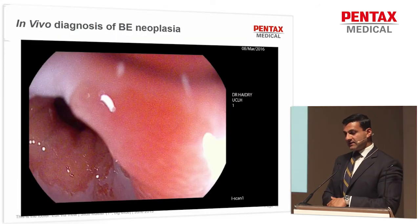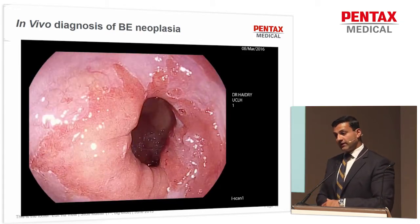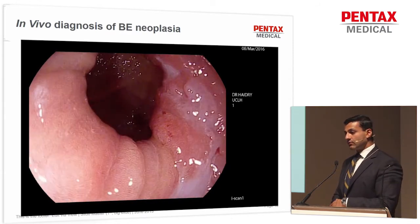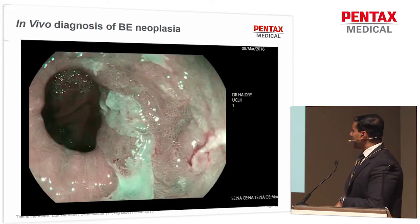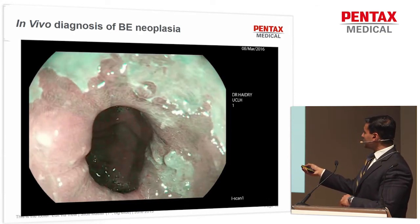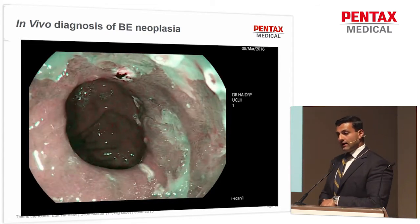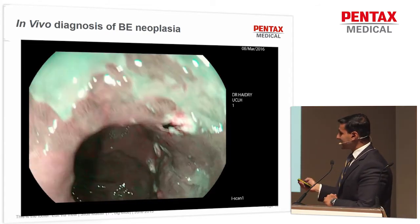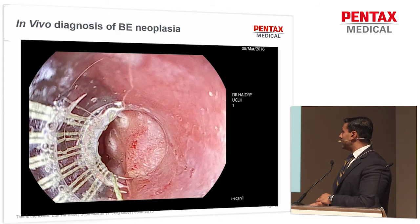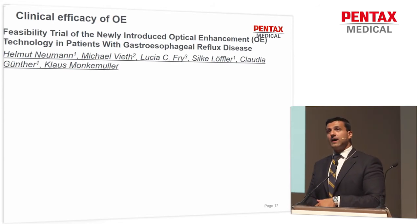This is a patient with Barrett's esophagus referred to our unit for radiofrequency ablation from a few weeks ago. With standard white-light endoscopy in iScan1, there is a complex lesion. When you use iScan OE, you can see irregular dilated blood vessels in the center of the cancer, but also areas of depression, and OE allows you to demarcate the lesion in a lot more detail. This was resected with the new Captivator device and was a moderately differentiated cancer with lymphovascular invasion and an R1 resection specimen — the patient was referred for surgery.